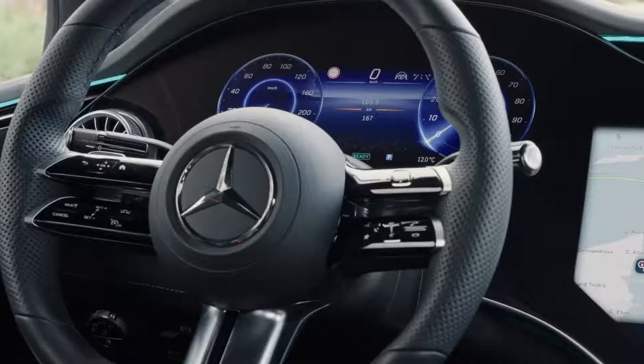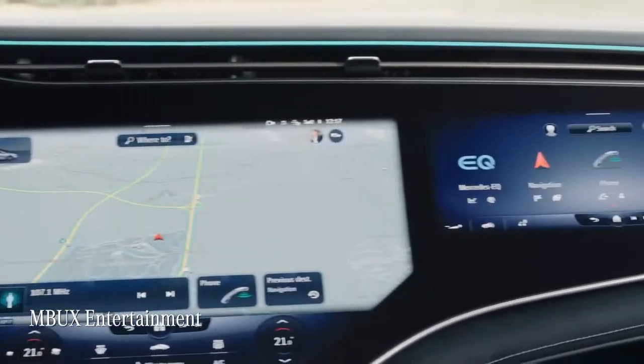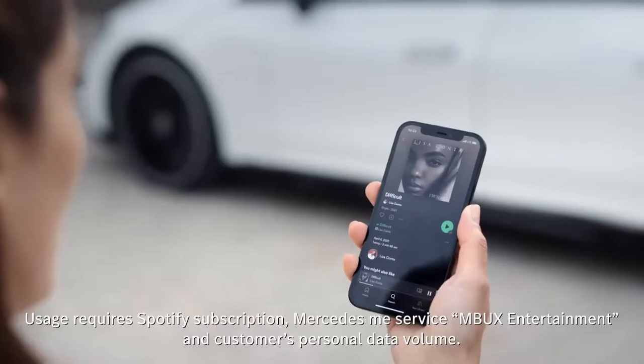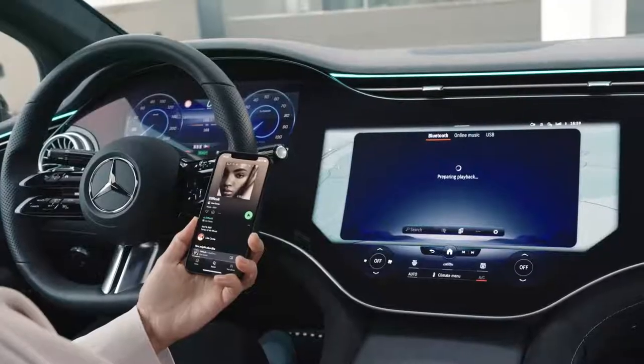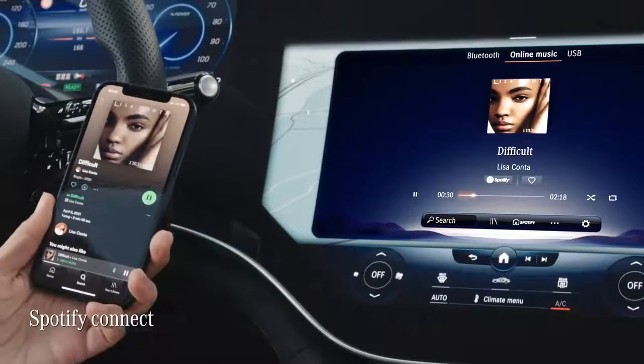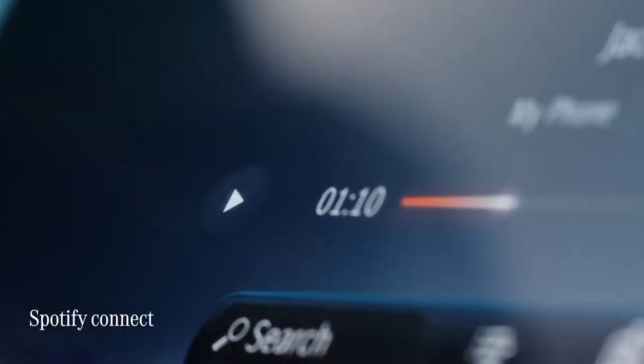I've got something else I want to show you. With MBUX entertainment, I can stream my favorite tunes from Amazon Music, Apple Music, Spotify, or Tidal. At the moment, Mercedes is the only car brand to offer this, and with Spotify I can even continue playing a song in the car that I was previously listening to on my smartphone outside of the car.